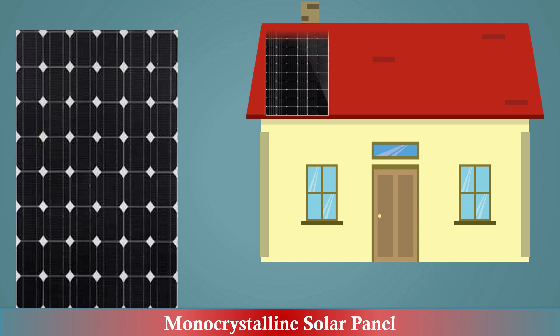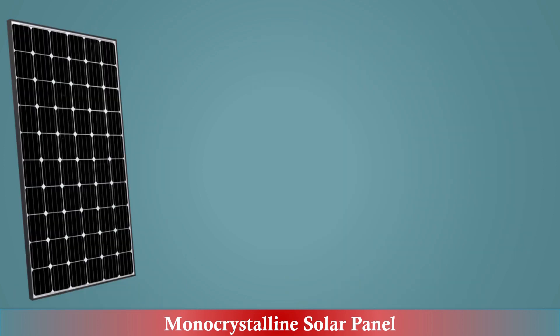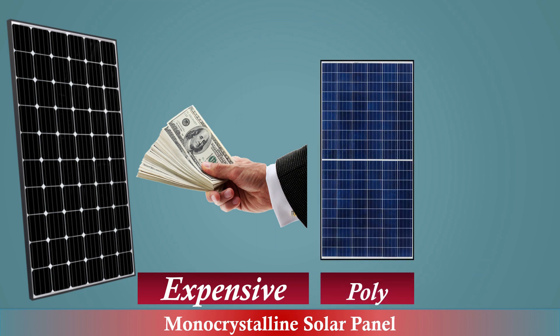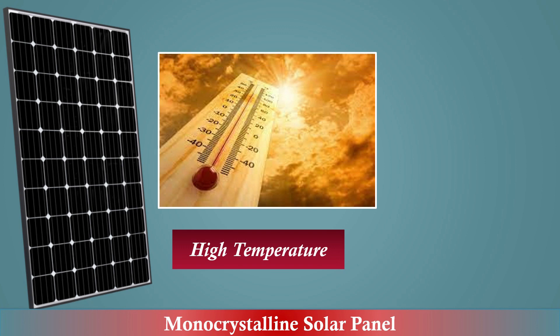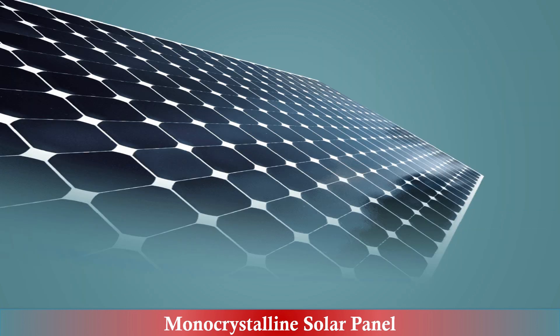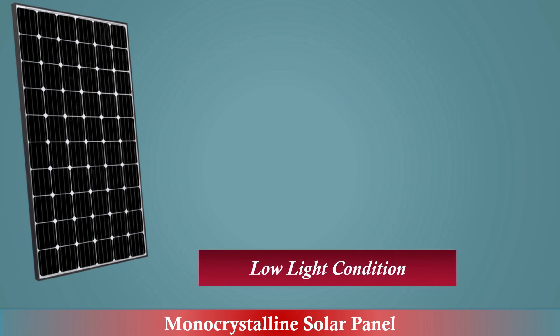These panels are most efficient at generating electricity from sunlight, with energy conversion rates reaching up to 24 percent. They have a higher power output and occupy less space. These panels are more expensive than other types such as polycrystalline and thin film solar panels. Monocrystalline solar panels perform better at high temperatures and have a longer lifespan than other types.